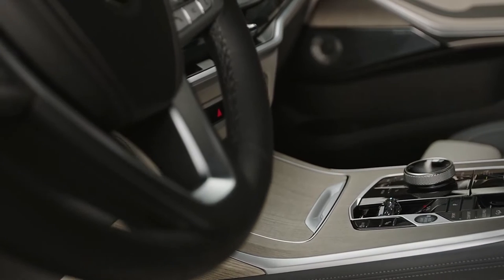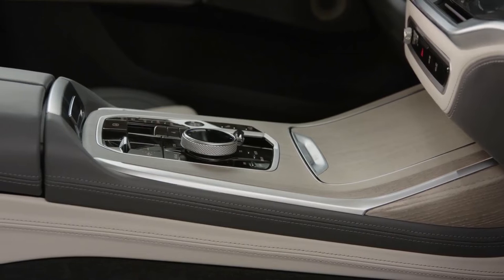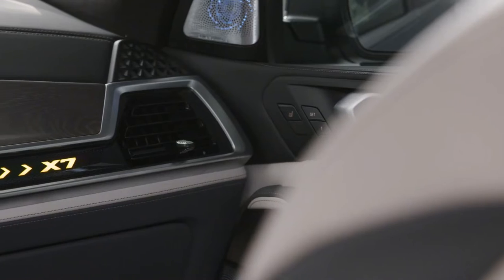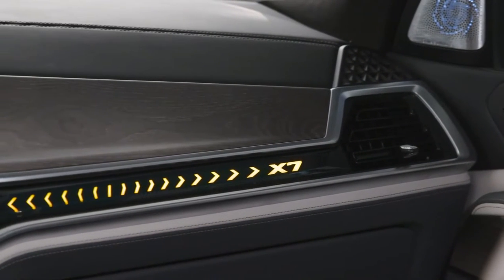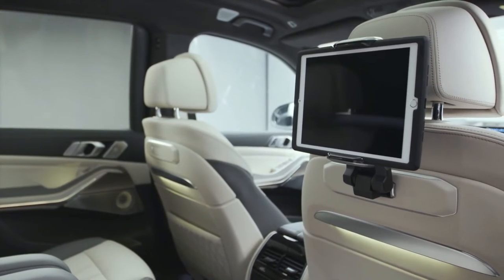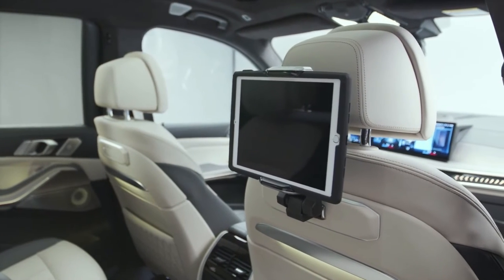The entire vehicle is angled slightly towards the driver. The screens are powered by BMW's latest iDrive 8 operating system, which has increased computing power. iDrive 8 can be upgraded on a regular basis and supports touch operation, natural language support, and gesture control, allowing customers to choose the best communication method for them.